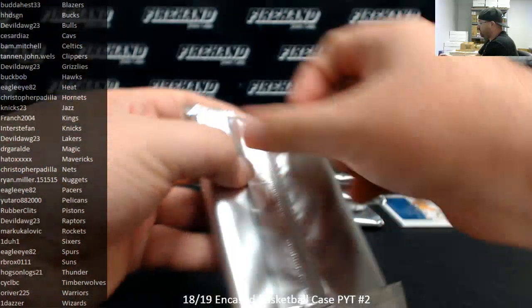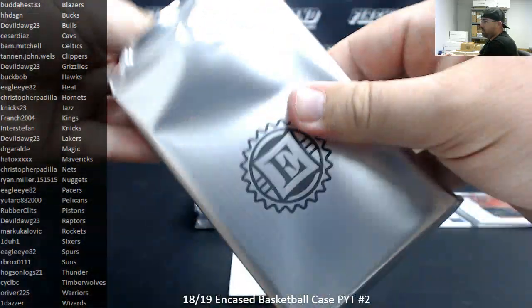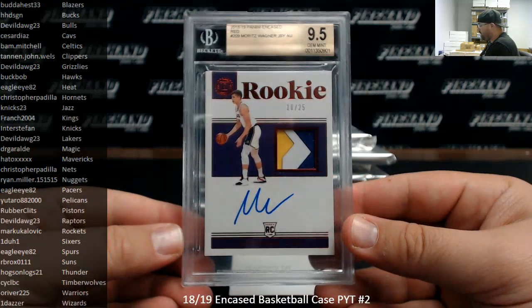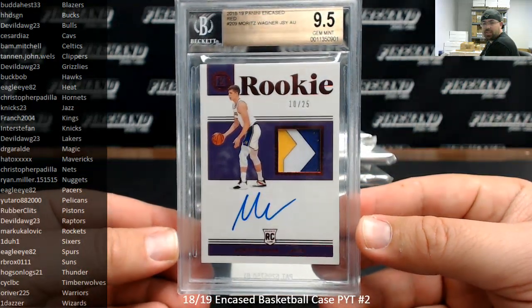Alright, Slabbed hit number one. Moritz Wagner — this is a red patch auto, numbered 10 of 25. It's a BGS 9.5, Lakers going to Devil Dog, and it's got a 10 auto.